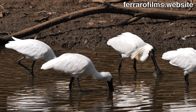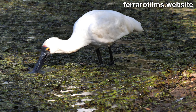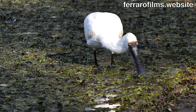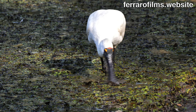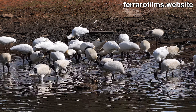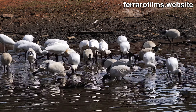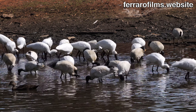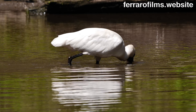The spoonbill walks slowly, kicking up debris and small animals from the bottom of the body of water, which it senses and catches with its bill. When an item is sensed, the spoonbill switches to intensive sweeping of a small area. Other waders also catch fish by sensing prey, but no other bird has this evolutionary adaptation.